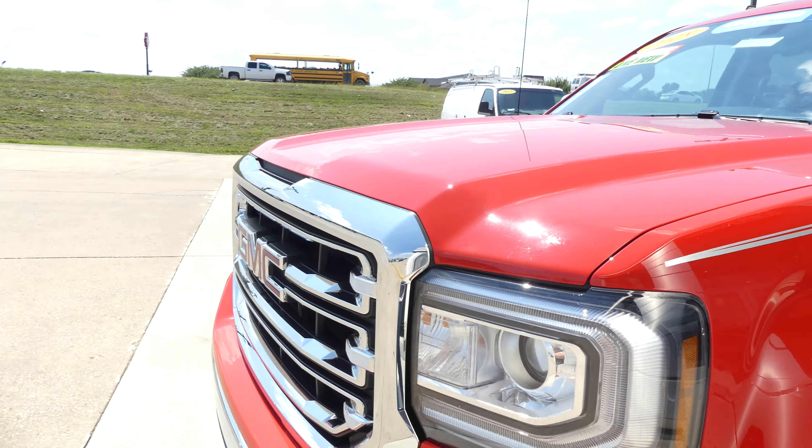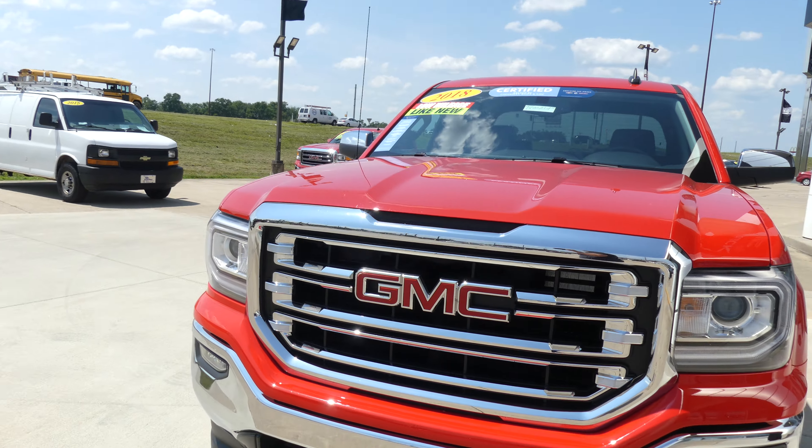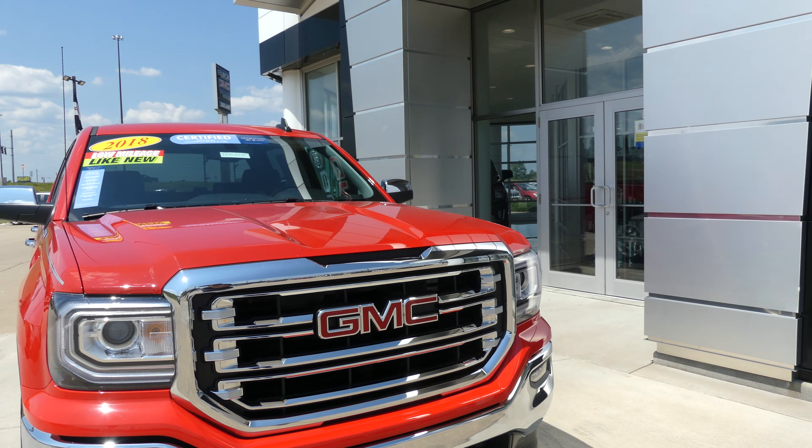Cardinal red exterior paint. Truck does come with 4-wheel drive and remote start, finished off with the chrome and black GMC grille.